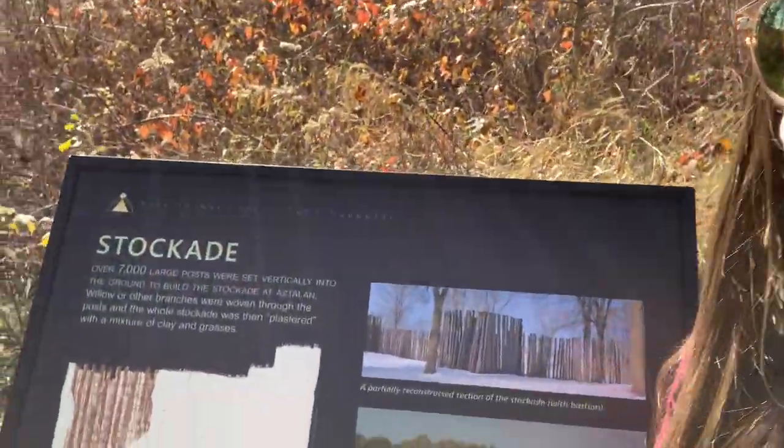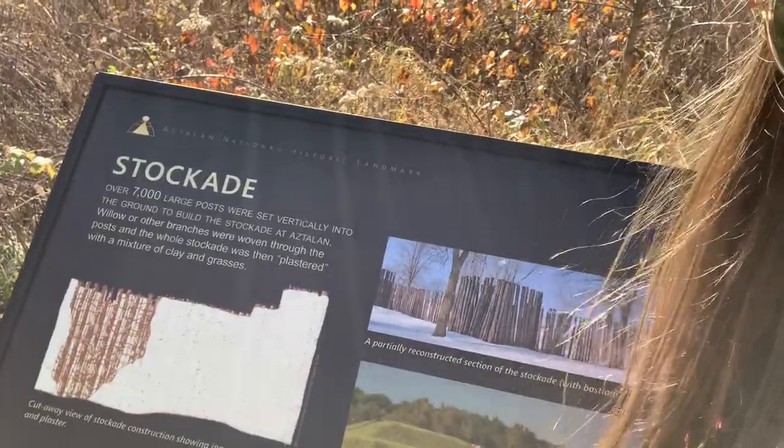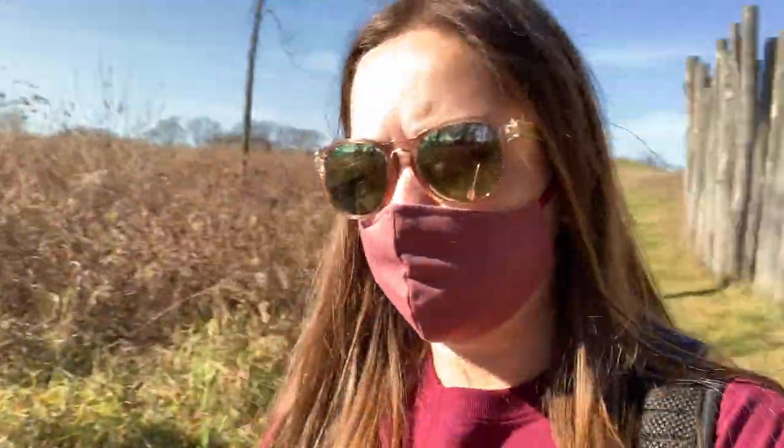Hi explorers! Earlier when we were over by the Crawfish River, we saw our first evidence of a stockade and we were having some wanderings. As we're walking here, we've come up along this informational sign that tells us a more detailed description of what a stockade is. So let's take a look.